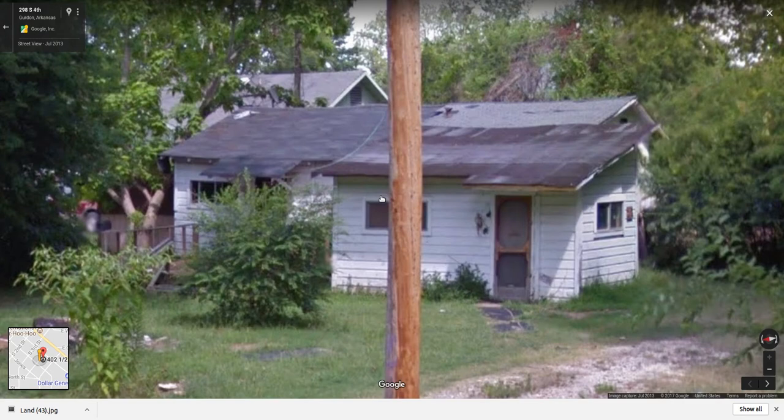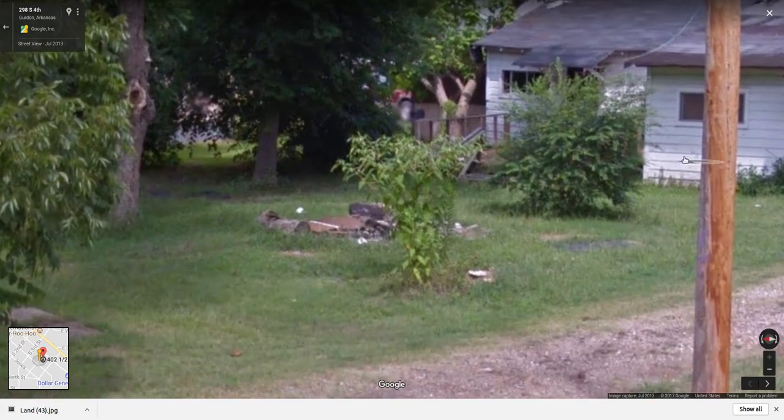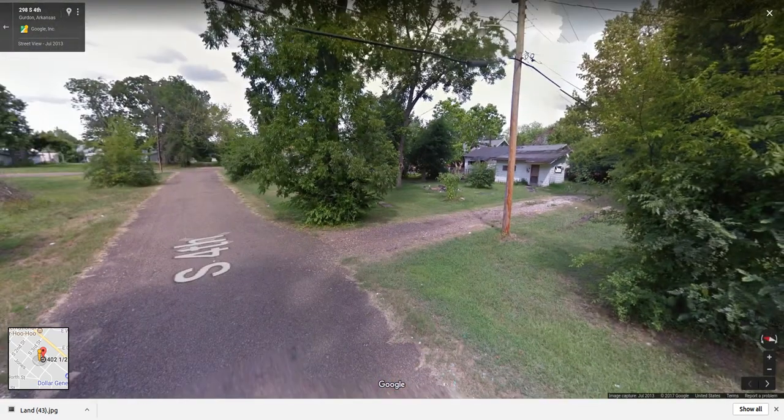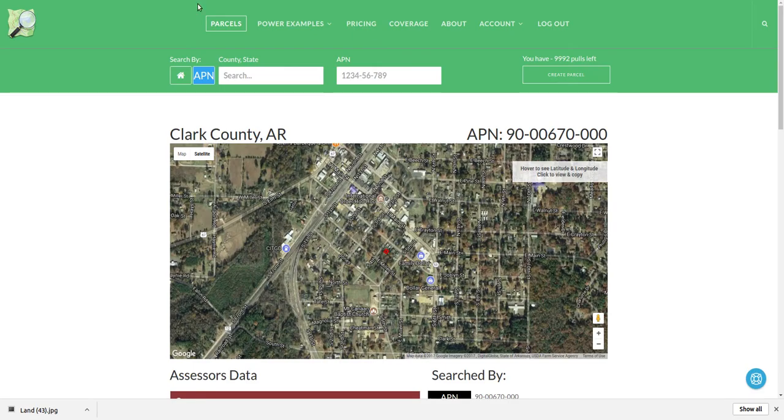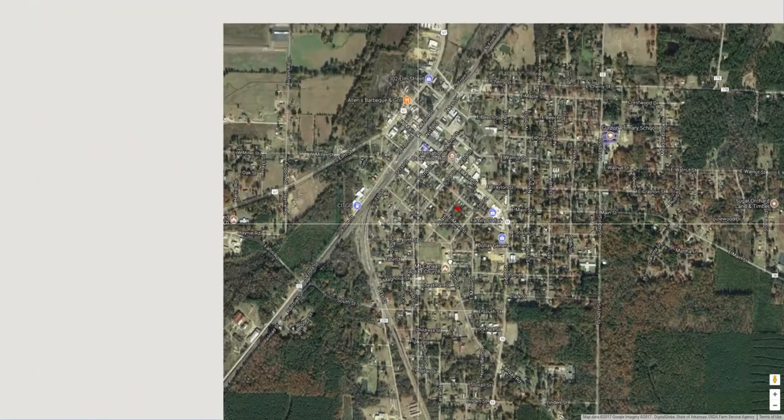This picture was taken in July 2013, so a lot could have changed between now and then. But if you want to go figure it out — if you're in the area and you're interested in buying assets like this, fixing them up, living in them, renting them out, whatever — this might be a good one for you. Let's zoom in on some other property maps and see where we're at.